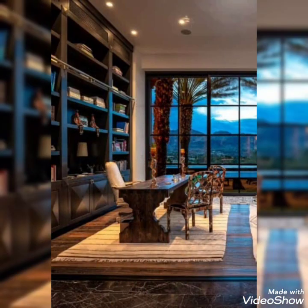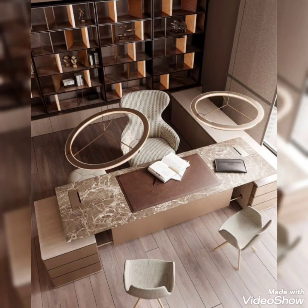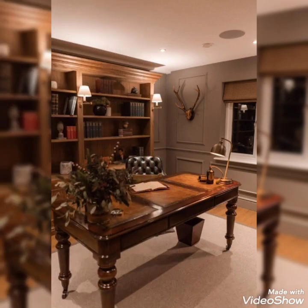Welcome back to the channel of DecorLife. Hope you all are fine. May Allah Almighty bless you always with prosperity, health and wealth.